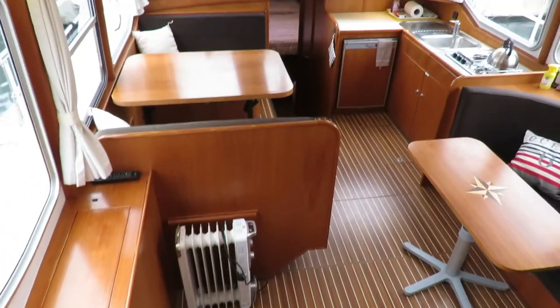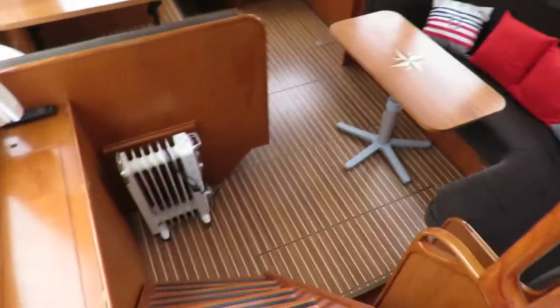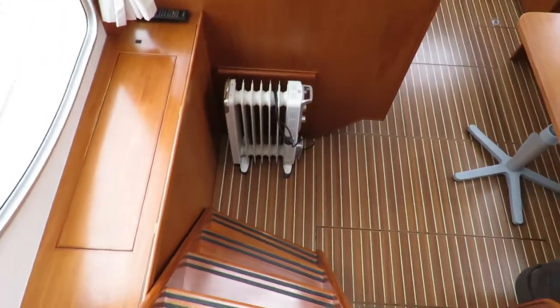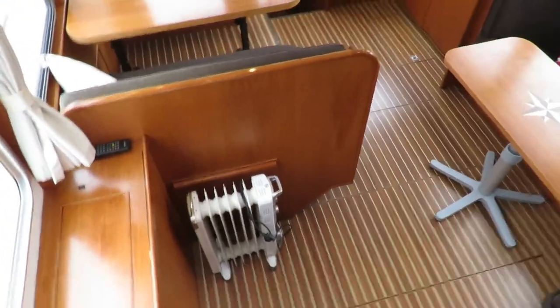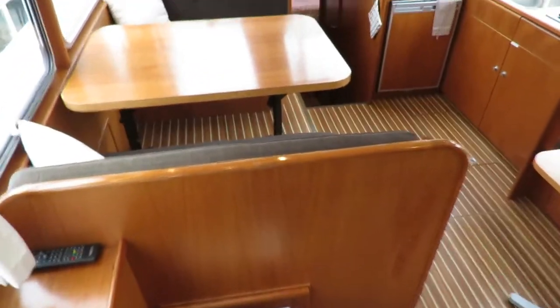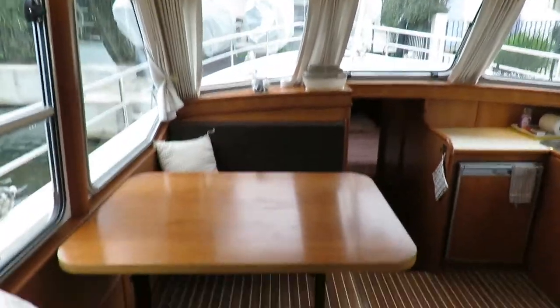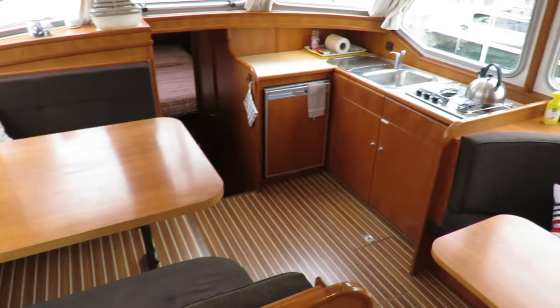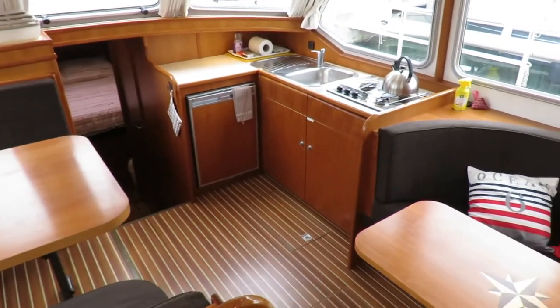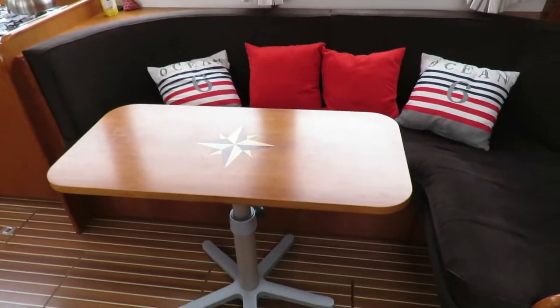Now we're going inside. The interior is nice and cozy - only colored wood panels, oak wood panels, and lots of windows. It's very bright open space with a nice quality finish. Dinettes, galley and the saloon - all one space.